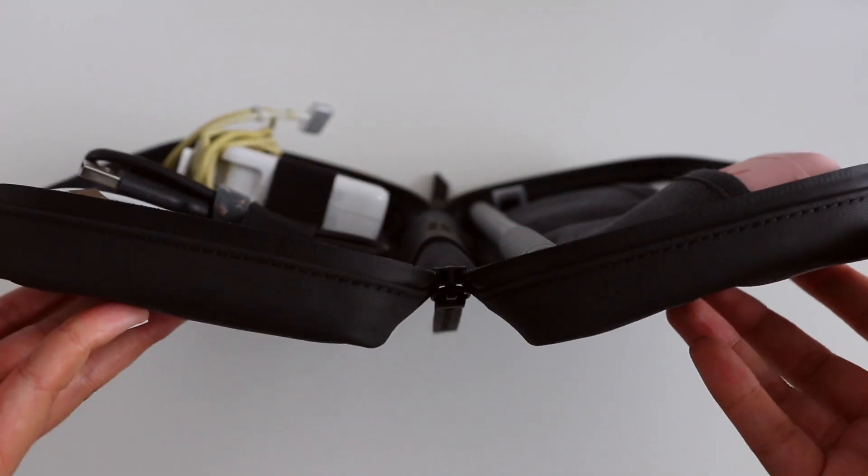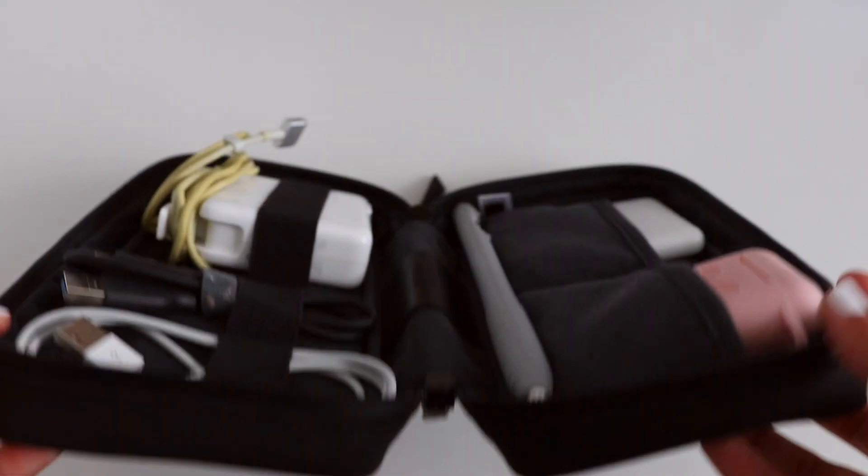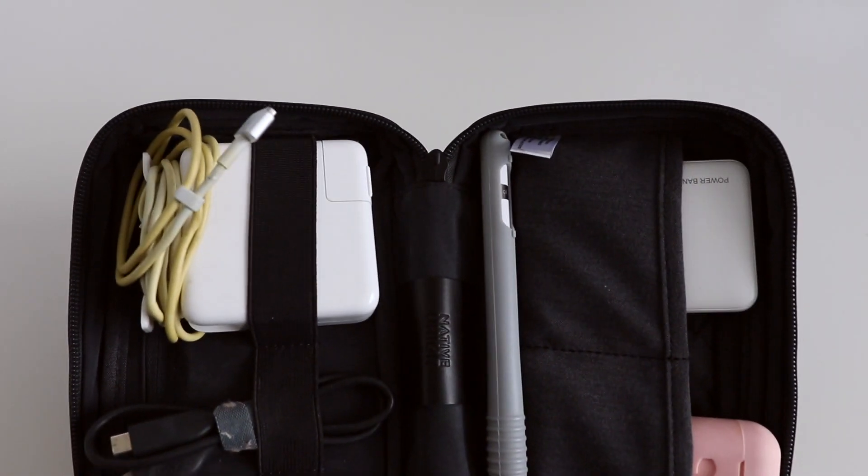Behind that is a pocket that holds my hard drive. I want to take a second to obsess over this little guy — this is a solid state portable hard drive from Samsung, and I love the fact that it is so super tiny. So if you're a student who likes to back up files a lot or works off a hard drive, this is really convenient because it doesn't add much weight or space in your backpack. I've had it for about a year, I edit all of my videos off of it, and it hasn't failed me once.